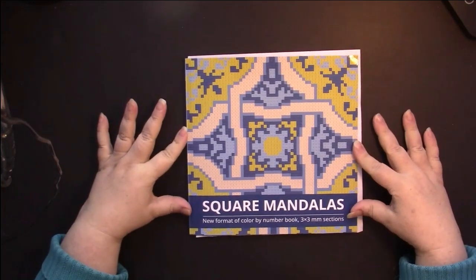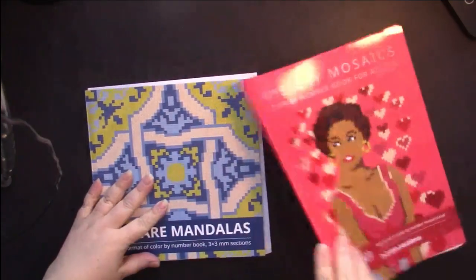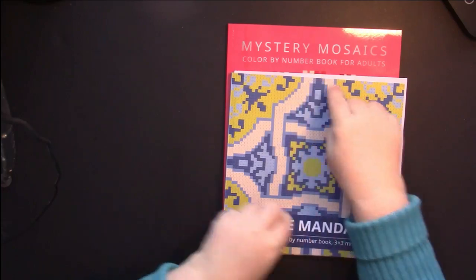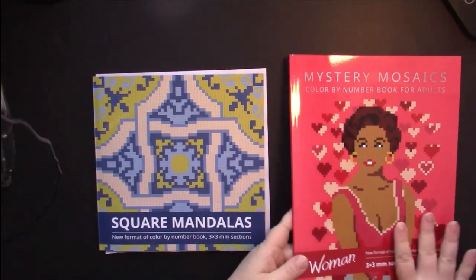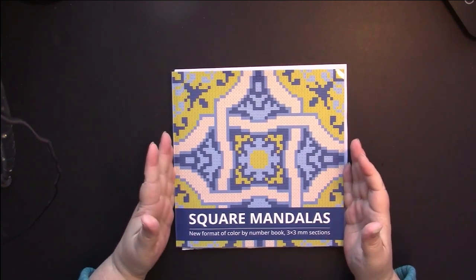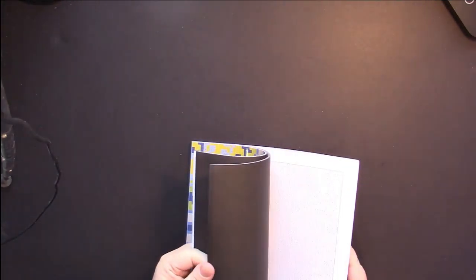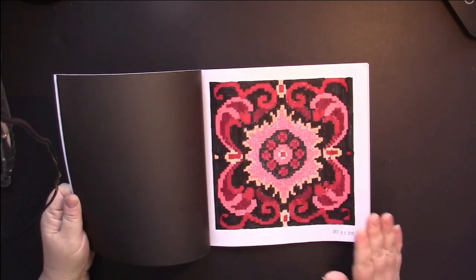They've also put out two mandala books called Square Mandalas, and these are square books, which I'm so thankful for. In a standard 8.5x11 book your mandala can only be a certain width, so there's no point having the extra space. I absolutely love publishers who do mandala books in square format. I think I've only done one in the first book — with so many books, you always want to work in the newest one.